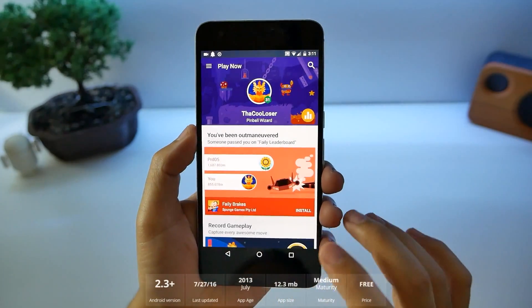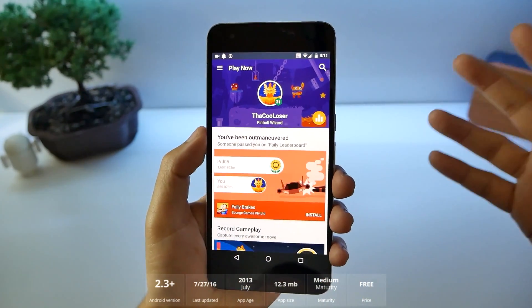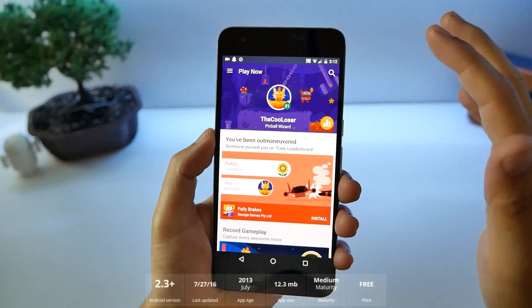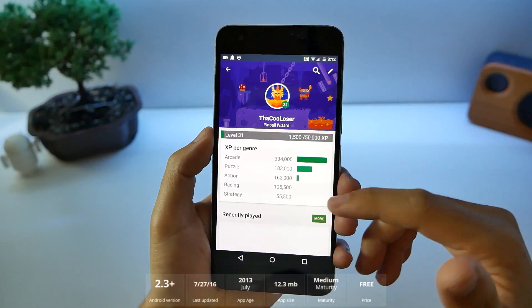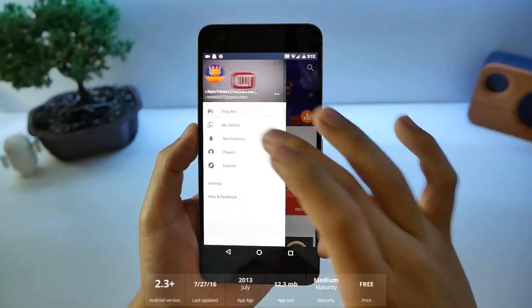Everybody should have this application — it's called Play Games. You can save your data, get achievements and leaderboards. It's like my gamer tag right here. You can see all the games that I play. I'm going to make a whole dedicated video on this application.